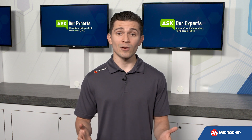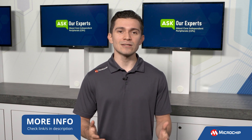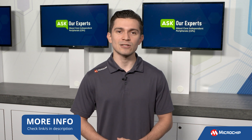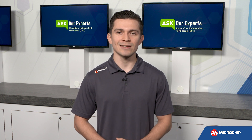Peripherals that require little to no code and offload tasks from the CPU? That's pretty awesome. Thanks Mark. For our viewers, if you'd like to learn more, make sure to check out our core independent peripherals webpage linked in the description below. And as always, don't forget to subscribe to our YouTube channel to be the first to know when we have more insights from our experts.